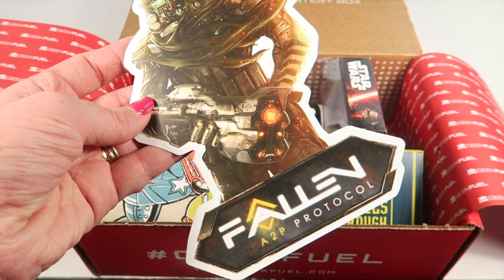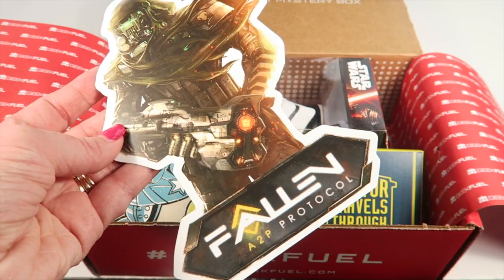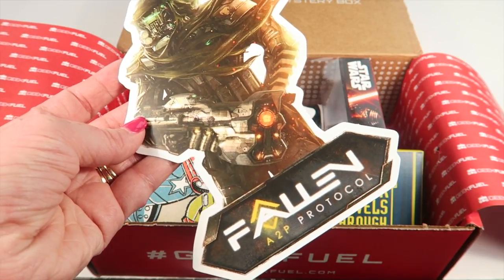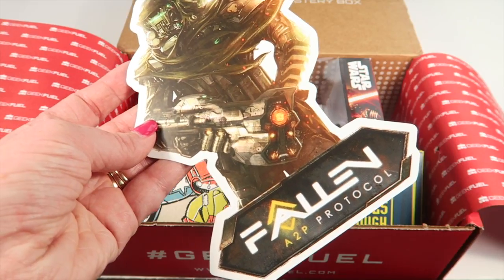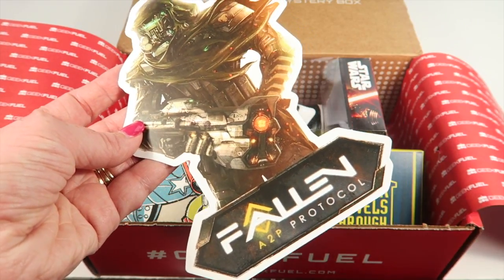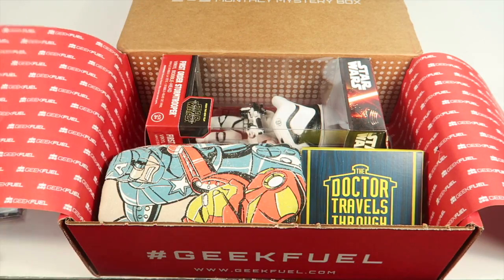This is Fallen, a downloadable game. It says: 'Take a journey through a post-apocalyptic world with this turn-based tactical style game in a quest for revenge and search for the truth about how the world came to fall.' It has a $20 value according to the back.